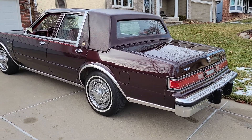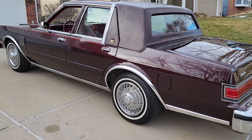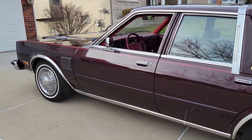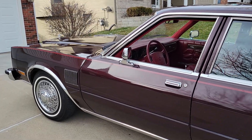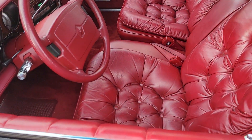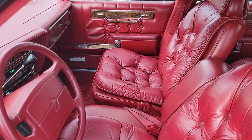Hello all, here we have a very nice 1988 Chrysler 5th Avenue, offered up for sale in Omaha, Nebraska.